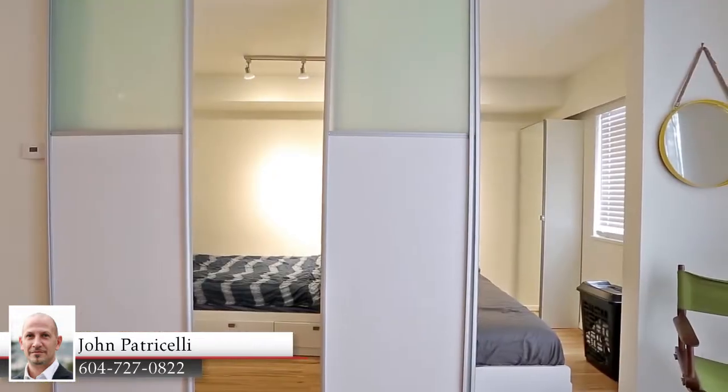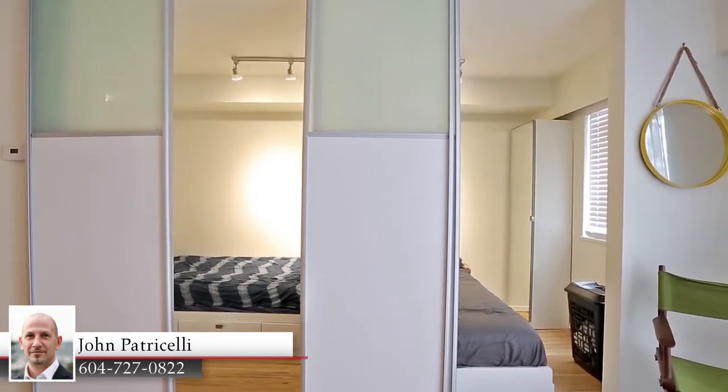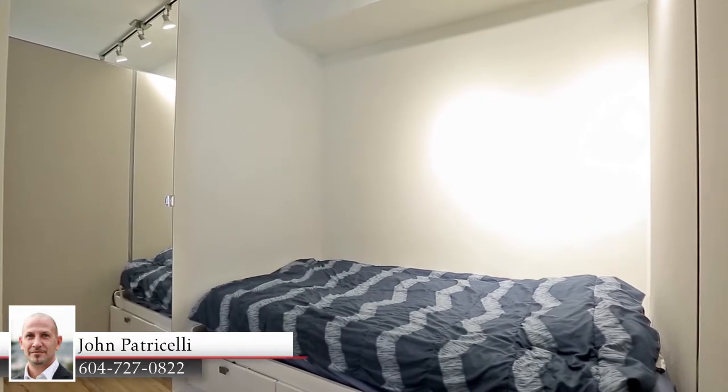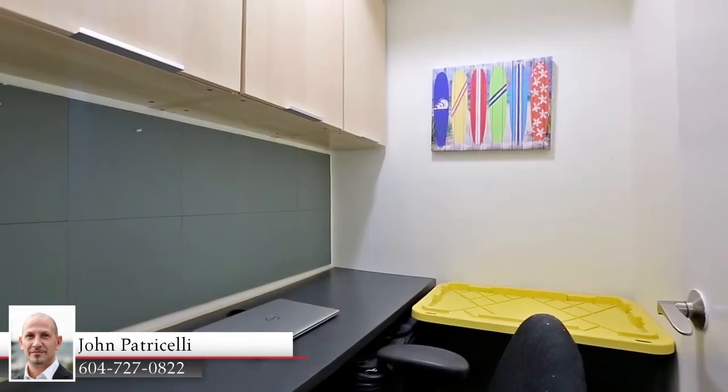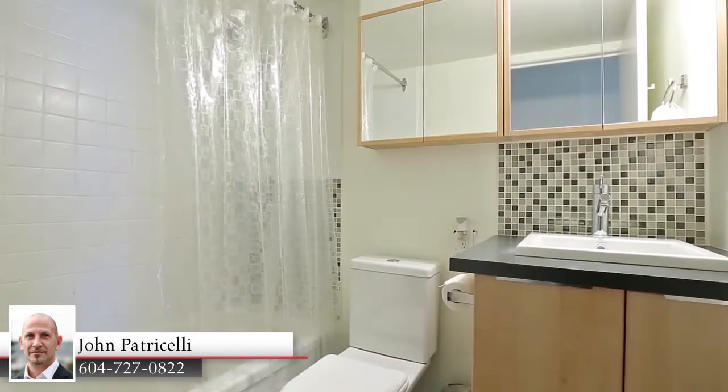Two bedrooms or flex rooms are separated from the living room by tall sliding doors, so you can keep them open or close them off for privacy. This home also has a den or home office and a full bathroom off of the entryway.